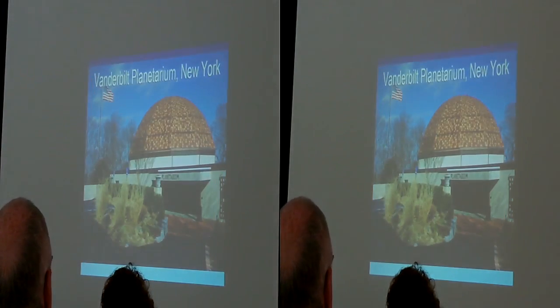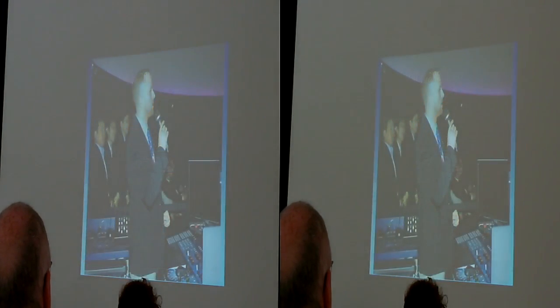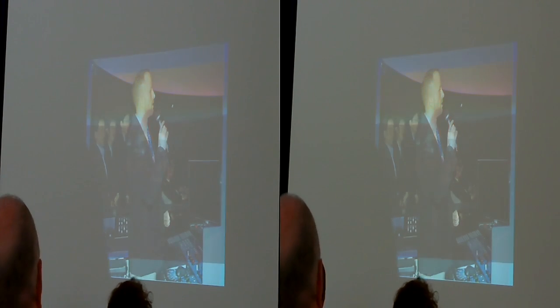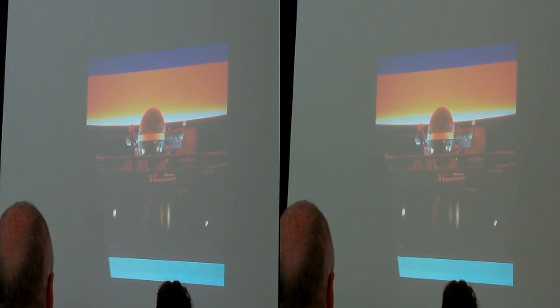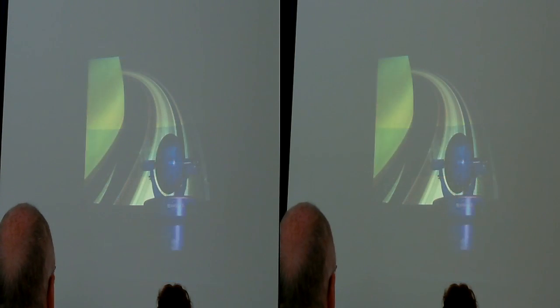Vandico Planetarium just opened in New York in March. We were really lucky to be part of this project. It contains an Infinium L combined with two JVC 4K projectors, integrated using Skyscan's Digital Sky 2 system. The console is easy to use — when you push buttons and turn knobs, it also controls the Digital Sky system. It's 100% integrated. It's a beautiful theater.